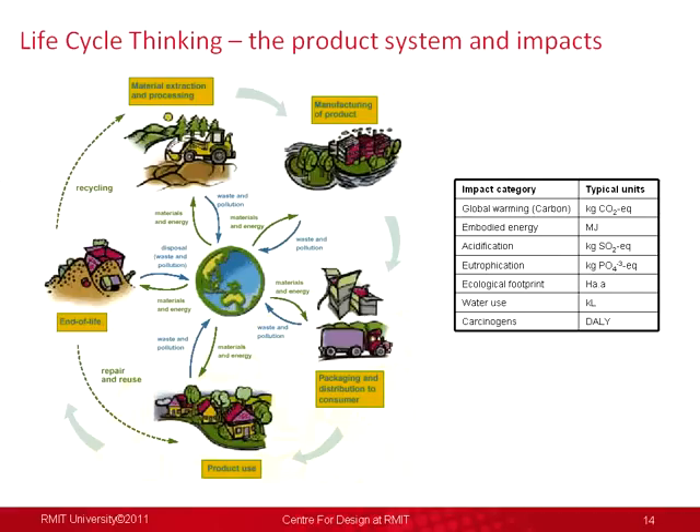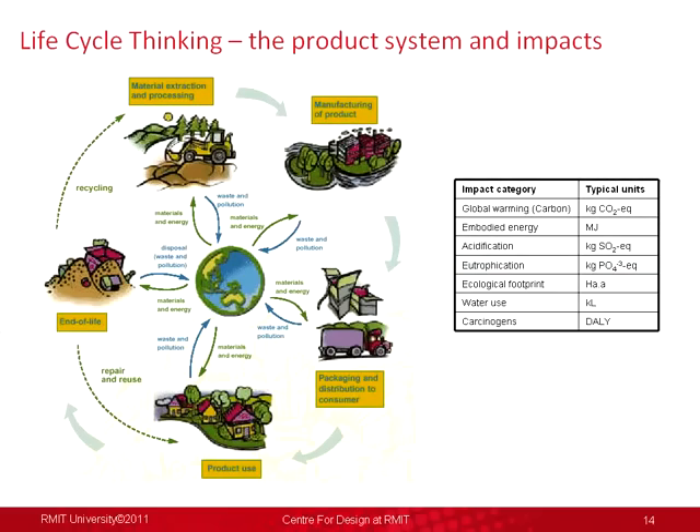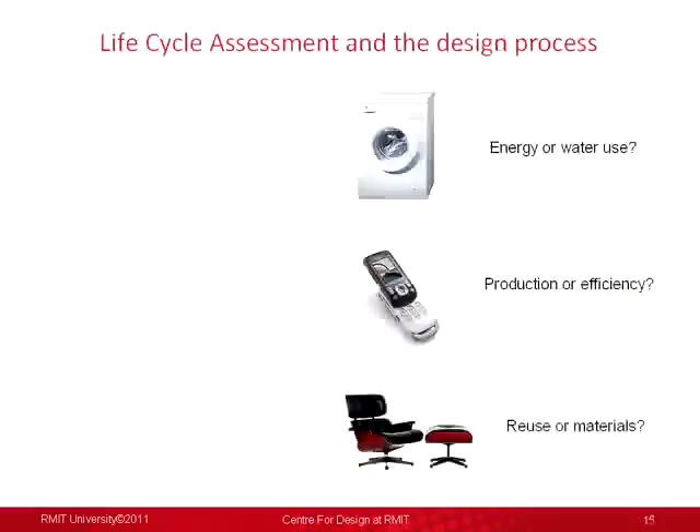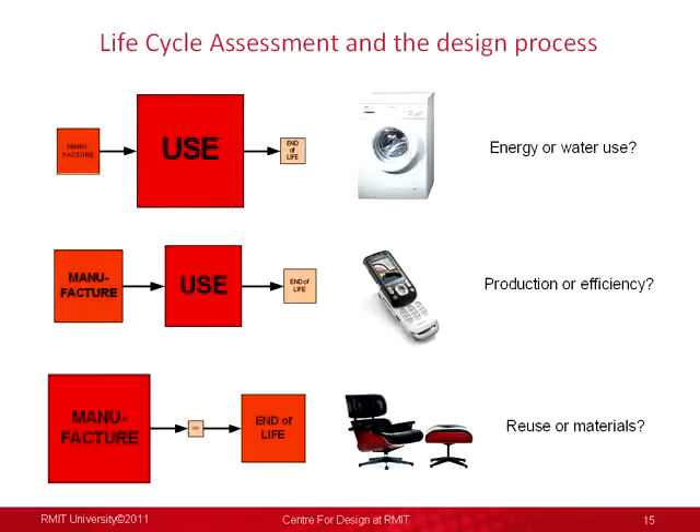Life cycle assessment can generally find within a product system where the major impacts are occurring. With a big electrical appliance it might be in the use phase — it's using a lot of water and electricity. Maybe with a small appliance it starts moving across to the production of the materials embedded in the product. With a static product it might be more about production and the product stewardship schemes introduced at the end.